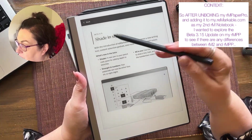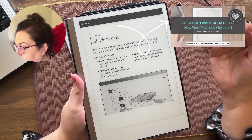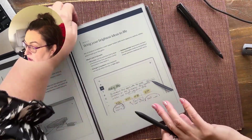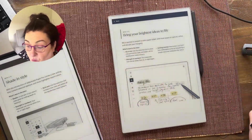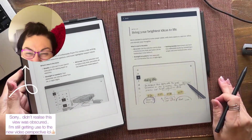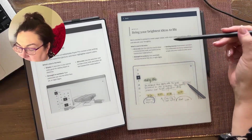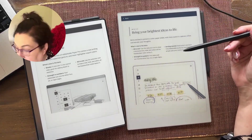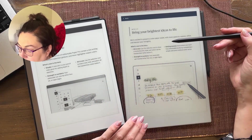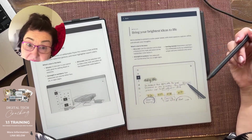I wanted to show you the release notes. This is the release notes for 3.15 on the reMarkable 2 — you can pause and read it if you want, or go look at the short video I did. This is the release notes for — let me move my device over. You can see that the 3.15 here is just a slightly different perspective but basically very similar. The shader pen isn't mentioned because it came out with that update and I'm guessing that's why they created the shader — to take advantage of all the colors.